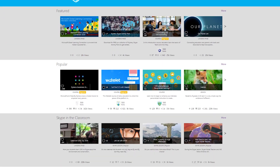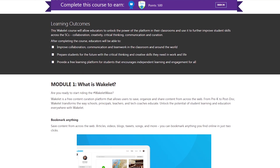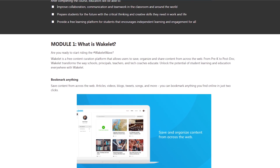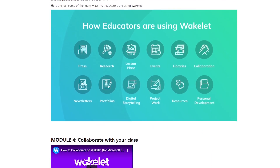Next up is the Wakelet Badge in the Microsoft Educator Center. The Wakelet Badge is the first of its kind on the Microsoft Educator Center. It allows educators to learn how to use Wakelet and implement the five C's within their classroom: creativity, critical thinking, communication, collaboration, and of course, curation.